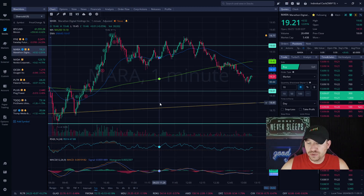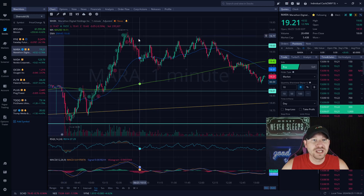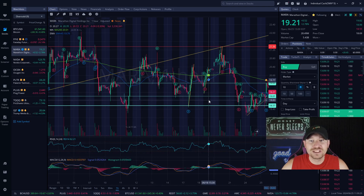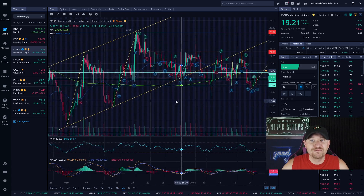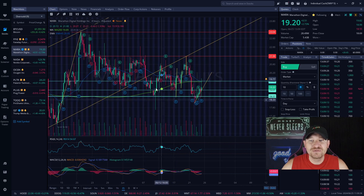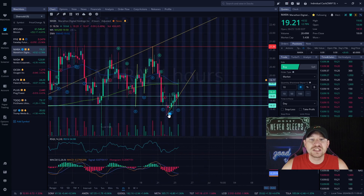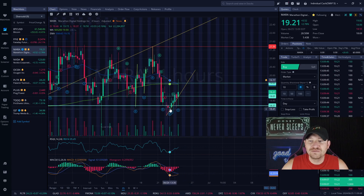I will be sharing my screen now and going over this Mara trade. Mara had a huge push up this morning and we've actually been watching this company for quite some time — I've been trading it for the last couple of months. I've traded it as high as $23, in the $20 range, and even in the $19 range. As you can see here, we're waiting for it to sell off and get confirmation of upward momentum from these lows of around 1840 and 1850, and it has done so.